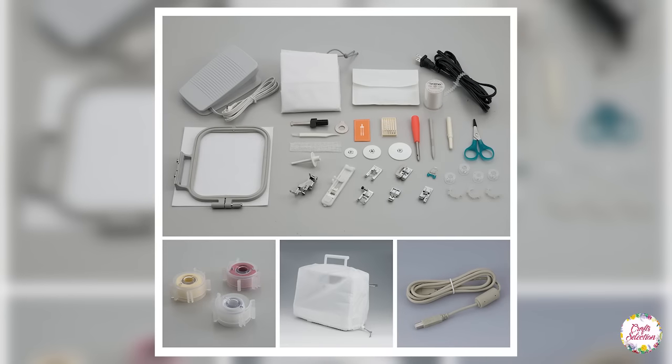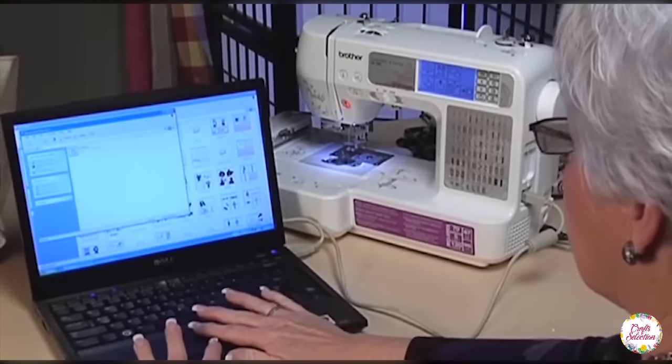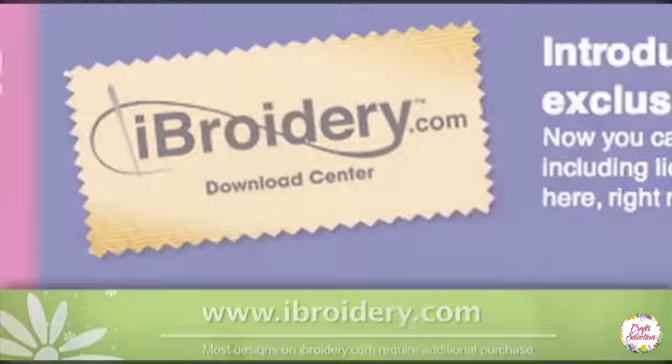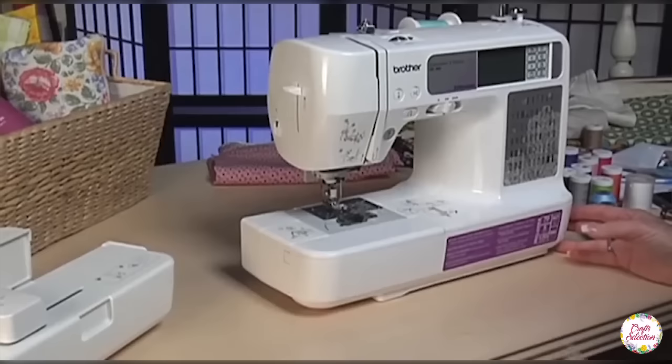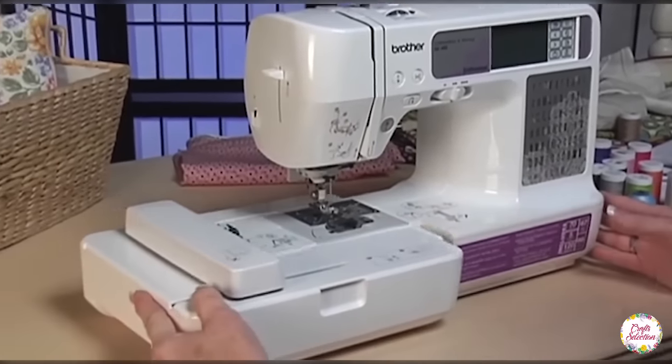The accessory bag includes a seam ripper, needle set, cleaning brush, 2 screwdrivers, touch pen, 3 spool caps, scissors, and 3 bobbins. This machine also has a USB cable and power cord. You can update your machine's embroidery design by connecting it to a computer and importing new embroidery designs to the Brother SE 400. This sewing machine comes with a bilingual manual and a 25-year limited warranty. Five lettering fonts and 70 built-in embroidery designs are something which makes this sewing machine special.